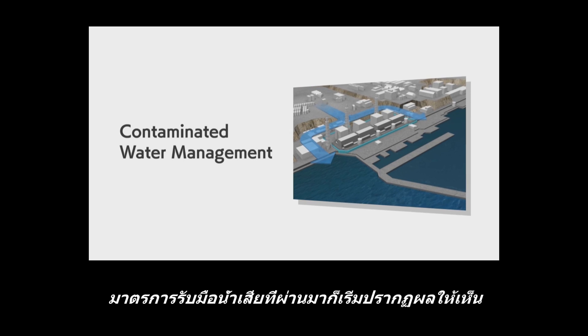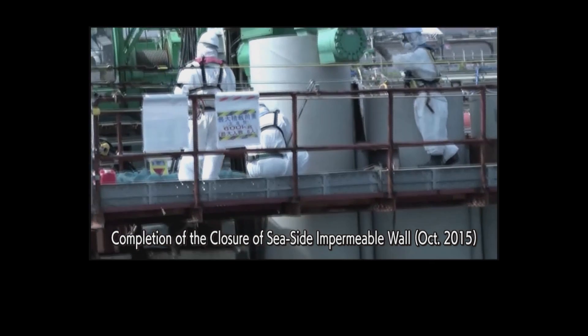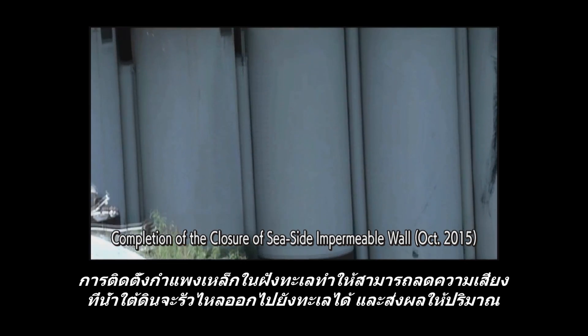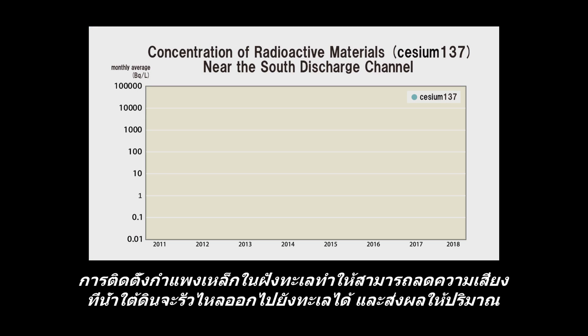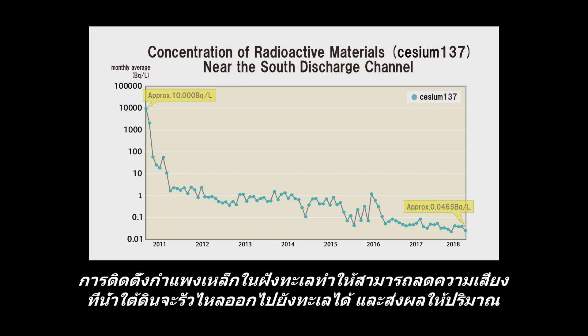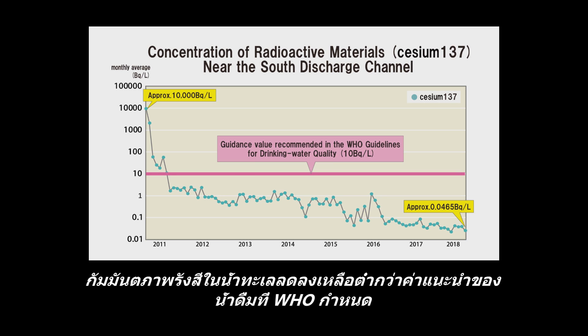Contaminated water management has made steady progress. The iron wall installed along the seashore has effectively reduced the risk of groundwater outflow to the sea, and as a result, the concentration of radioactive materials outside the port has been reduced to a sufficiently lower level than that of the WHO drinking water guidelines.